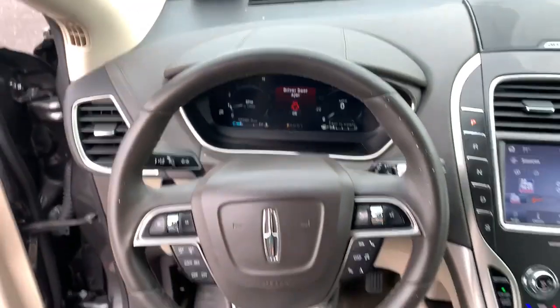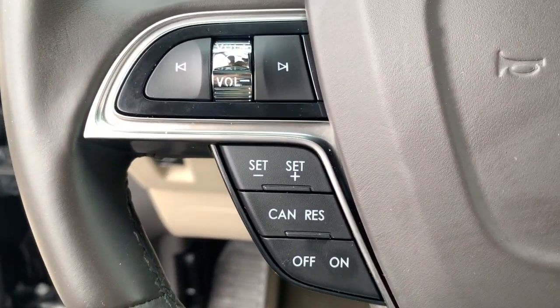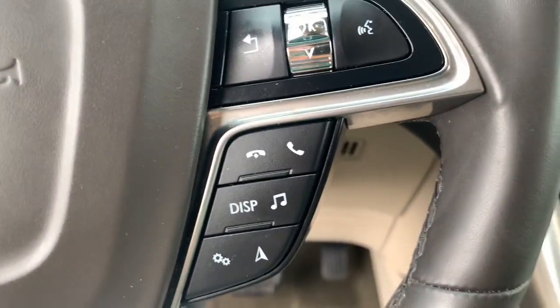Don't miss the opportunity to experience a new level of comfort and versatility. Get behind the wheel of this luxurious Nautilus. Our team will give you an outstanding test drive experience. Stop in today. We'll see you next time.